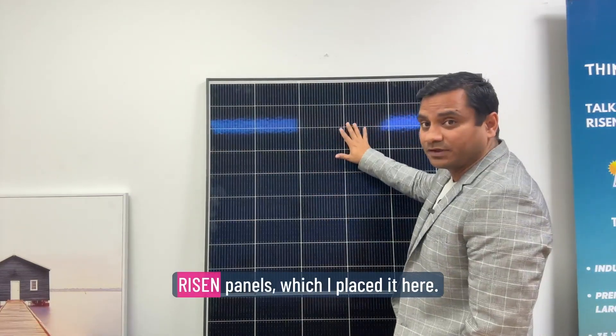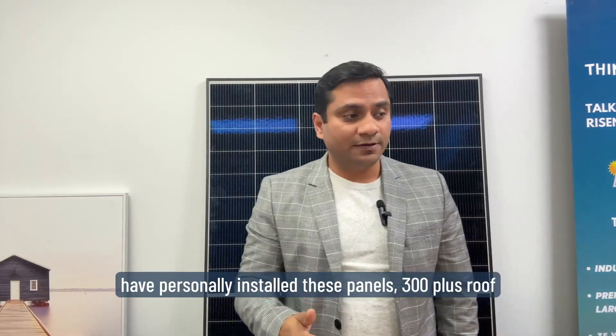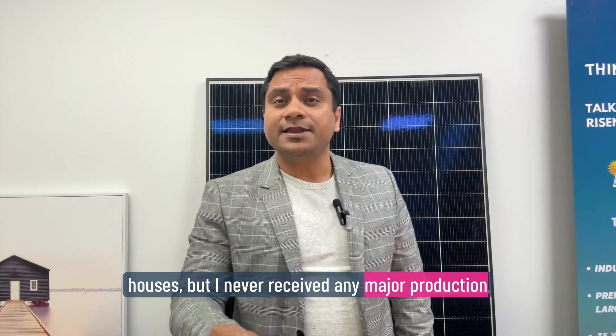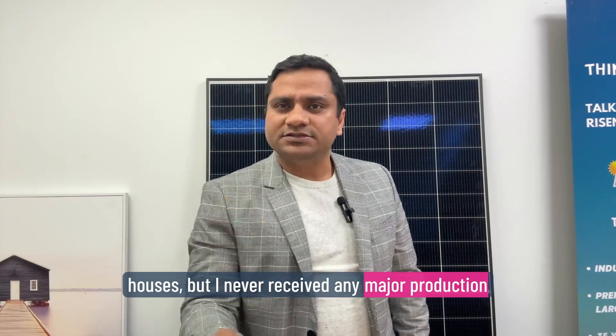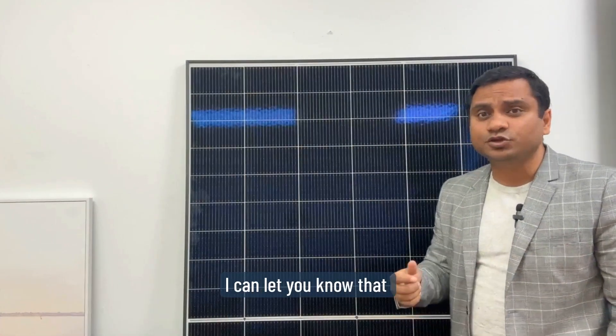This is the actual Ryzen panel which I placed here. As I said, we have personally installed these panels in 300 plus roof houses and I never received any major production complaint or any complaint about the panels. Ryzen solar panels provide a super affordable solar panel solution for homeowners and business owners.